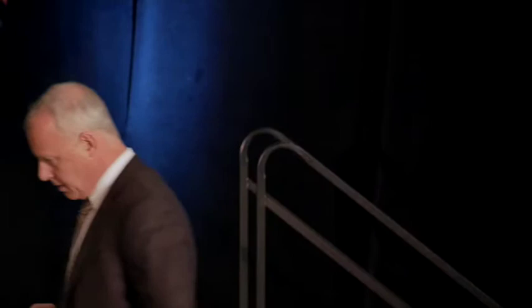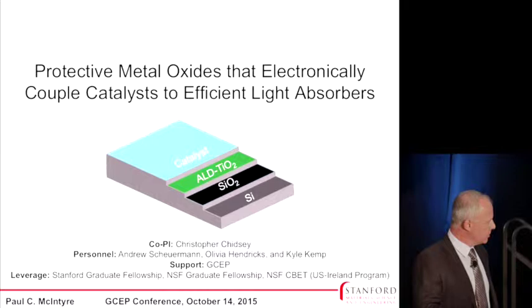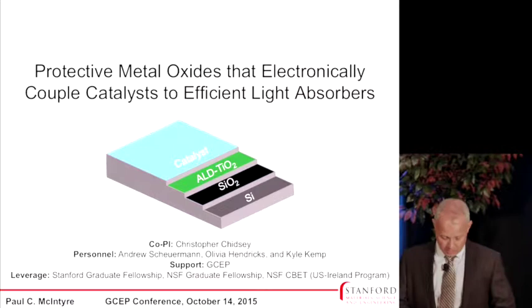Thank you, Matt. I appreciate the opportunity to speak here today, and I want to thank Matt and Haotian for introducing some of the key issues. I'd like to begin by acknowledging the other people mainly involved in this work — the students and postdoc whose research I'll be discussing: Andrew Scheuerman, Olivia Hendricks, and Kyle Kemp, and also my co-PI Chris Chidze, who's been instrumental in all of this, and the support from GCEP.